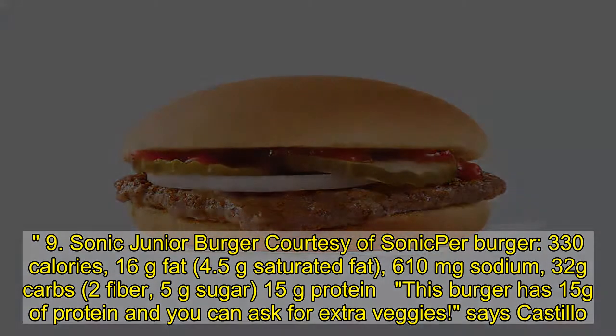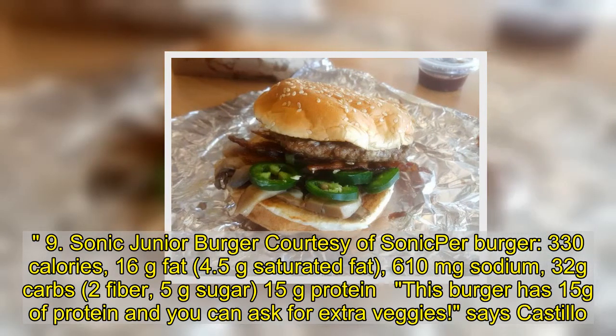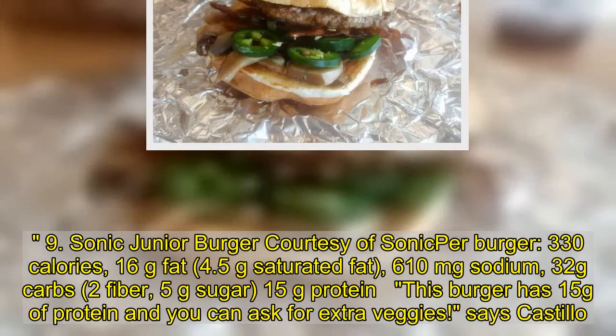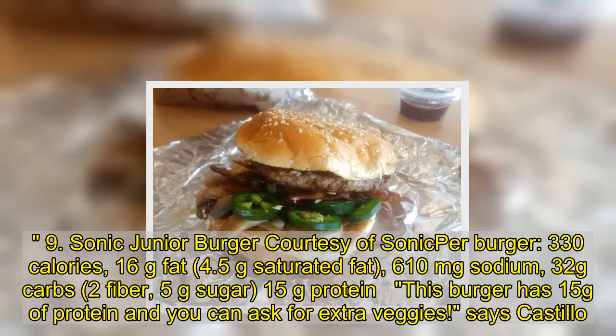9. Sonic Junior Burger: 330 calories, 16 grams fat, 4.5 grams saturated fat, 610 milligrams sodium, 32 grams carbs, 2 grams fiber, 5 grams sugar, 15 grams protein. This burger has 15 grams of protein and you can ask for extra veggies, says Castillo.